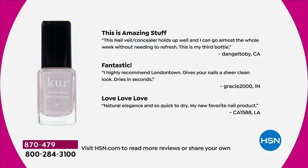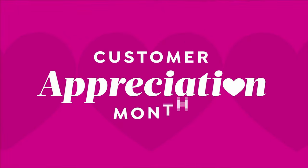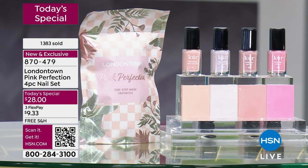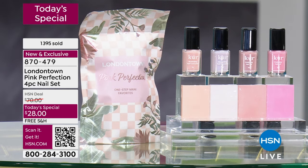Speaking to reviews — I have pages of them. 'The nail veil concealer holds up well. I can go almost the whole week without needing to refresh. This is my third bottle. I highly recommend London Town. Gives your nails a sheer clean look. Dries in minutes.' Another says 'natural elegance' and 'my new favorite nail product.' Another: 'By far the best nail polish ever. Great applicator. Lasts a long time. Has cut my maintenance and manicure time in half. This is the first time ever I'm able to paint my nails just like a technician.'